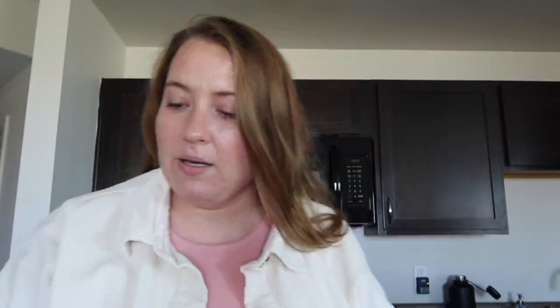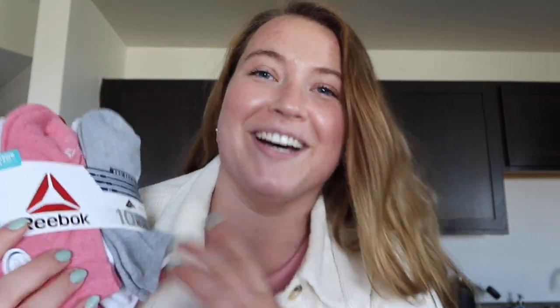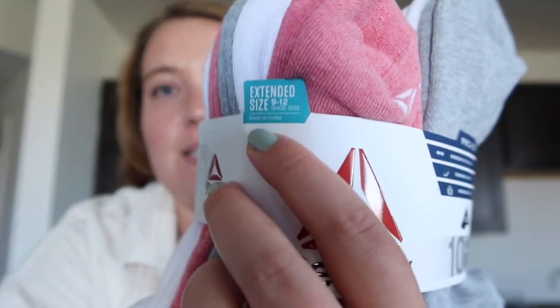I also got a washcloth and some no-show socks for Alaska. I have size 10 feet and can never find socks — most are six to nine and they just stretch out and don't fit right. But I found extended sizes, nine to twelve, at Walmart! If you have bigger feet, Walmart had a bunch of styles. I got the Beatbox cushioned ones since we'll be doing a lot of walking — they also have lightweight ones. These are a great find for extended sock sizes.